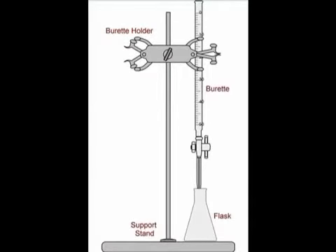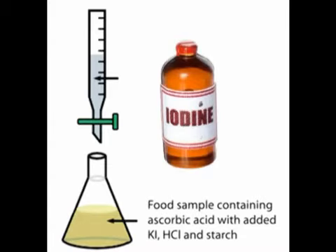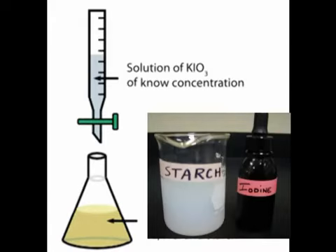Now, let us find out by conducting a simple iodometric titration. What is iodometric titration? It is to titrate iodine against the substance with starch to determine the concentration of the substance.